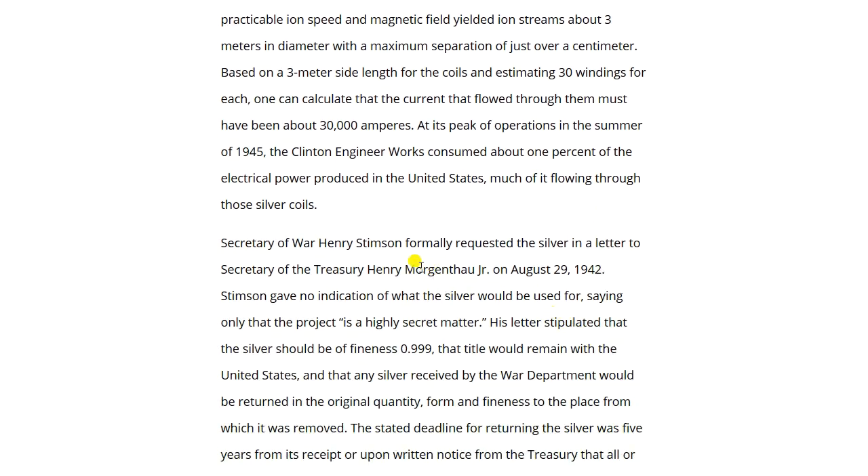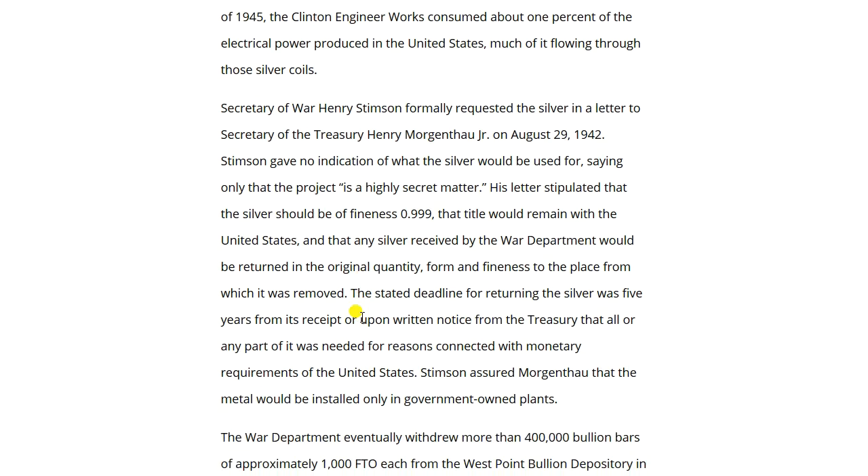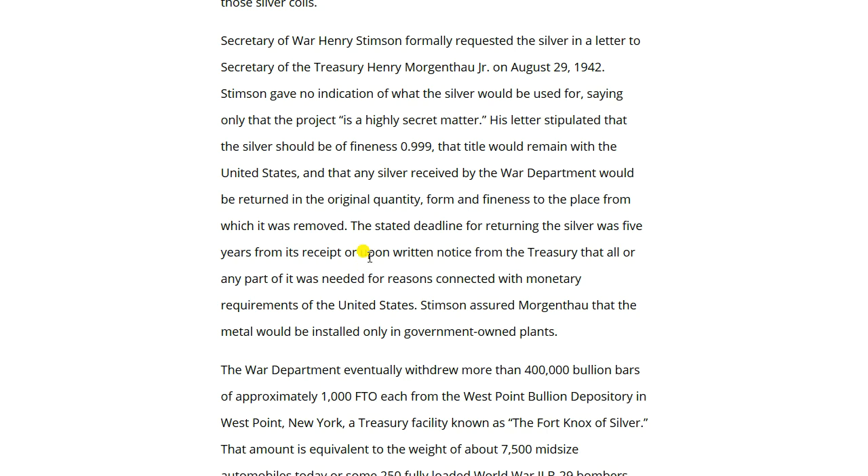Secretary of War Henry Stimson formally requested the silver in a letter to Secretary of the Treasury Henry Morgenthau Jr. on August 29th, 1942. Stimson gave no indication of what the silver would be used for, describing only that it was 'a highly secret matter.' His letter stipulated that the silver would be of fineness 0.999, that title would remain with the United States, and that any silver received by the War Department would be returned in the original quantity, form, and fineness to the place from which it was removed, within five years or upon written notice from the Treasury.